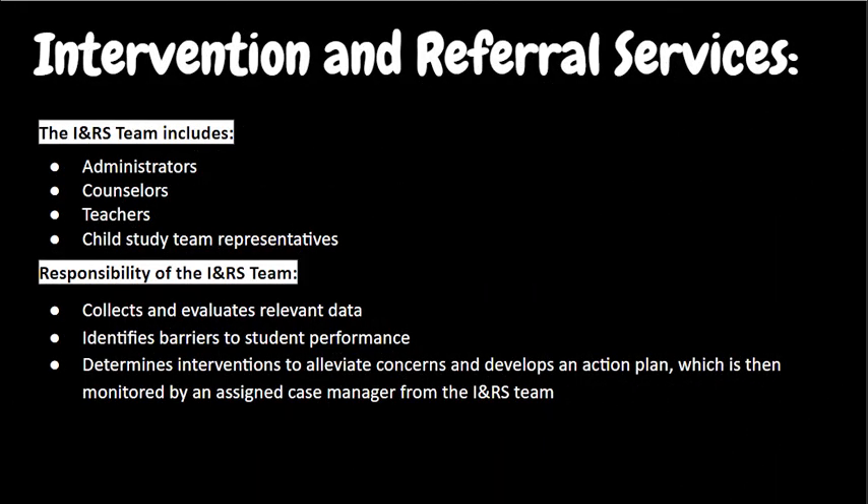As we continue to dive deeper into the supports for our students, here you can see the intervention and referral services and have a better understanding of it.